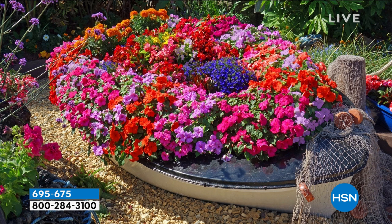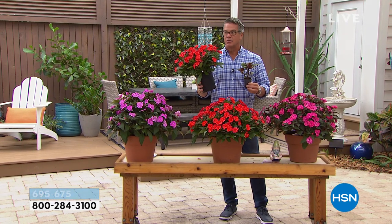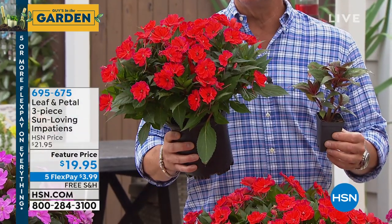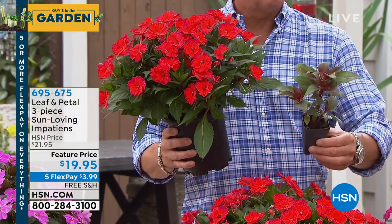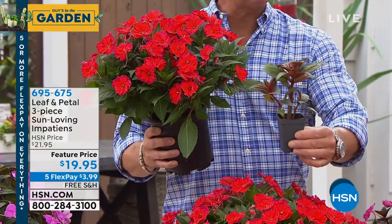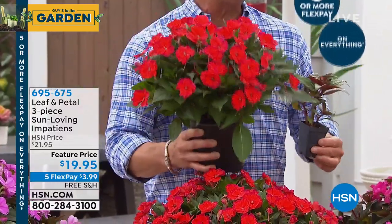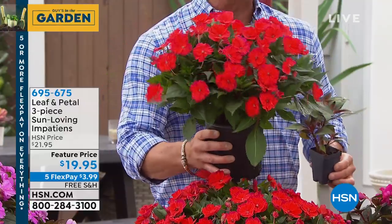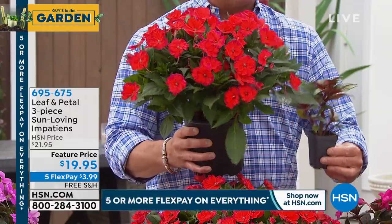They grow from these little pots that you'll receive in the mail. Put them either in a bigger pot - you've got to give them more root area - or in the ground, either one. I like them in pots, like flanking a door or a front door or a gate or on your patio. They're great in the shade, they're great in the sun. You're going to get three of these when you order. They're already well on their way - this is in four to six weeks. These impatiens are going to go really fast, so be prepared.